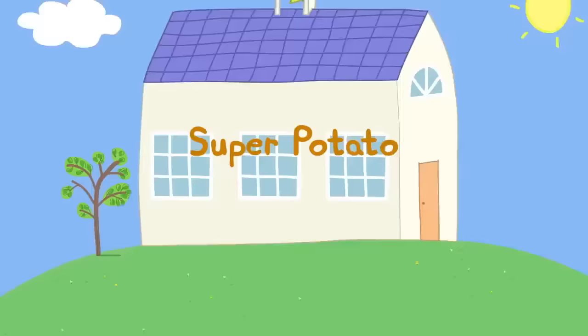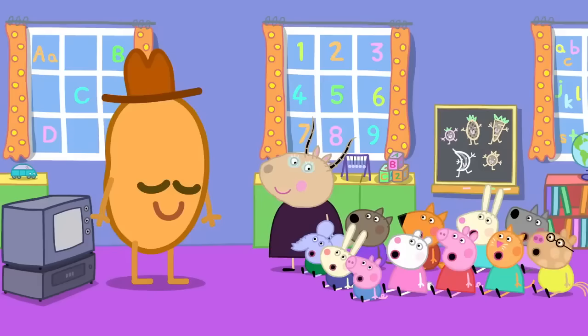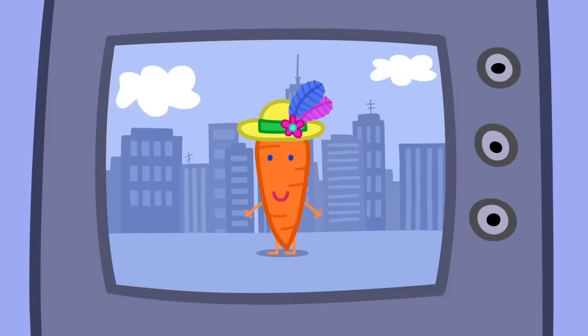A potato! Today, Mr. Potato has come to Peppa's playgroup. Children, Mr. Potato is here to talk to you today about eating fruit and vegetables! I am going to show you a movie called Super Potato! Yay! Super Potato! Wow!